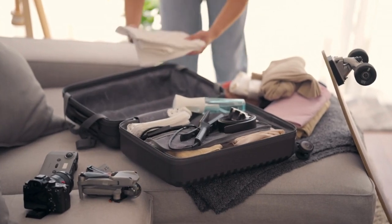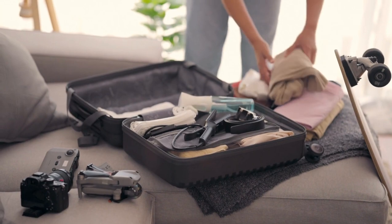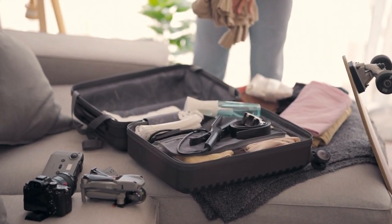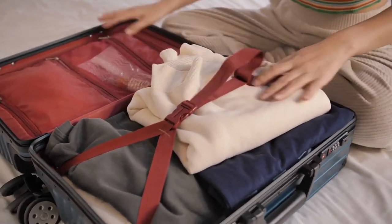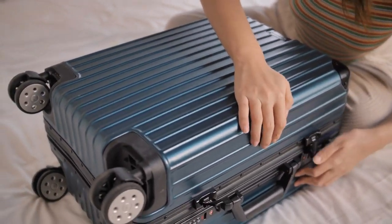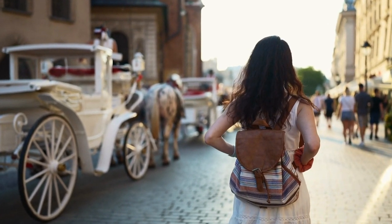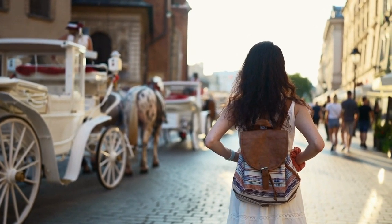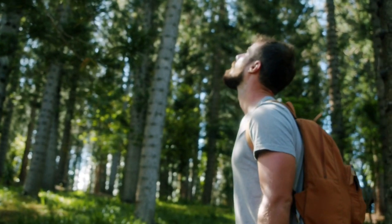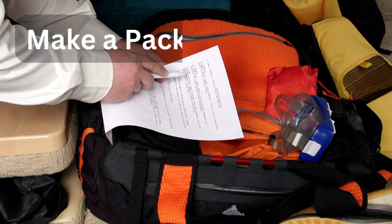Hey there, fellow wanderers! Welcome back to Crazy Land. Today we are going to tackle a topic that every traveler can relate to: packing. Whether you are a seasoned globetrotter or a first-time adventurer, knowing how to pack efficiently can make or break your travel experience. So let's dive right in and discover the essential packing tips that will make your next journey a breeze.